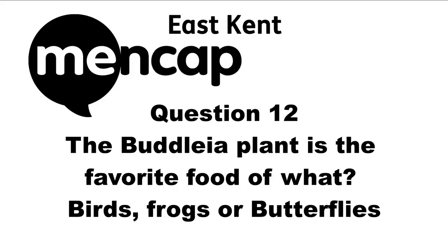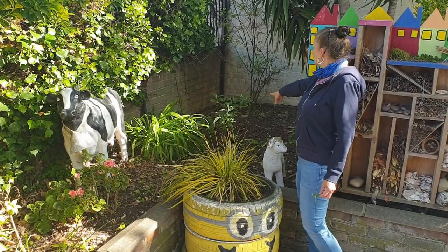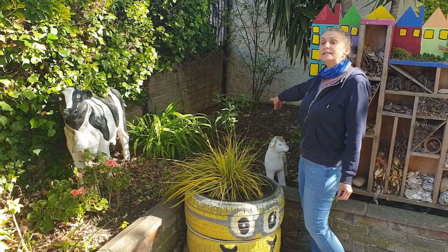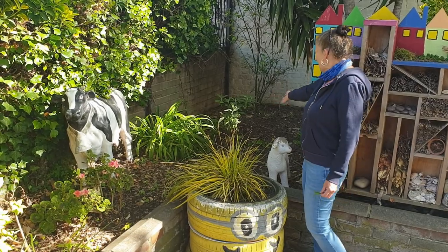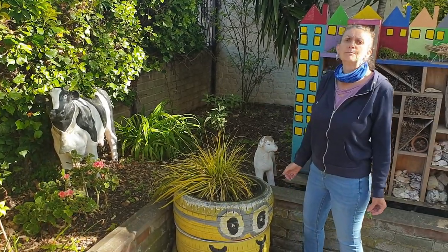Question twelve: A buddleia plant is the favourite food of what — birds, frogs, or butterflies? Over the back we have buddleia, which is also the favourite food of the butterfly.